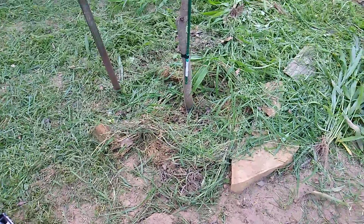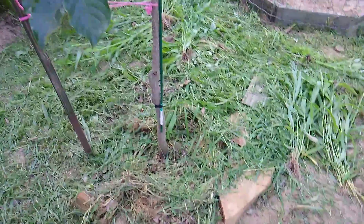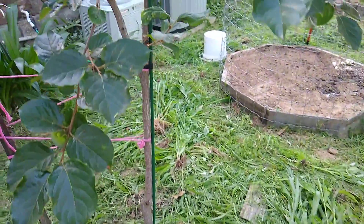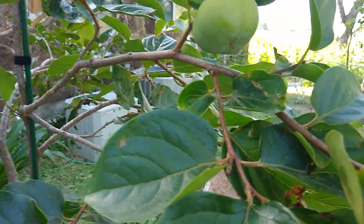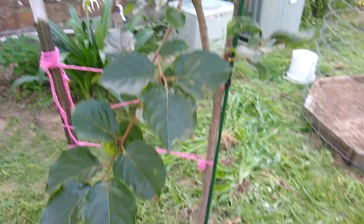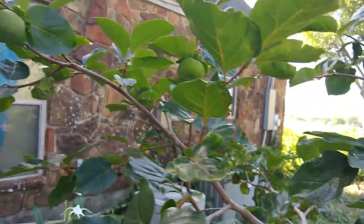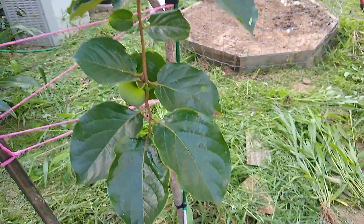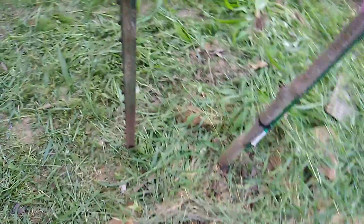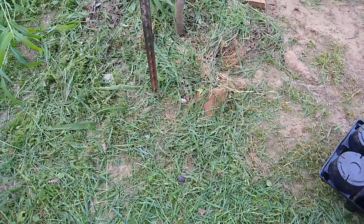Here is one of our persimmon trees. This one flowered and we actually have some fruit that's staying on the tree — probably about 10 or so. We'll see if they stay until maturity, but they're doing pretty good. We keep this one watered. We had pulled all the weeds, but the grass with the rain we got a week and a half ago just blew up.